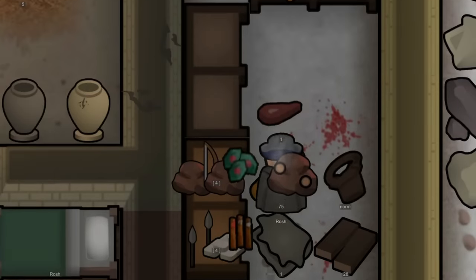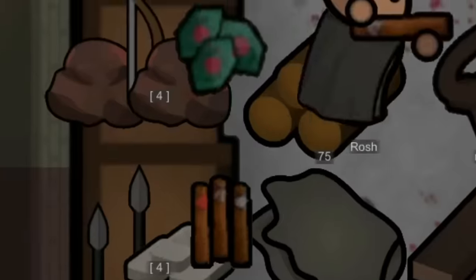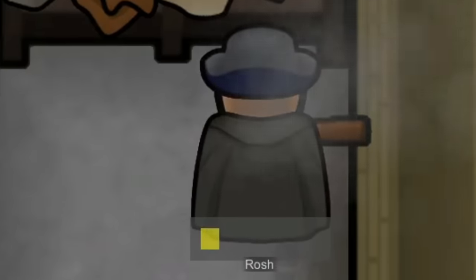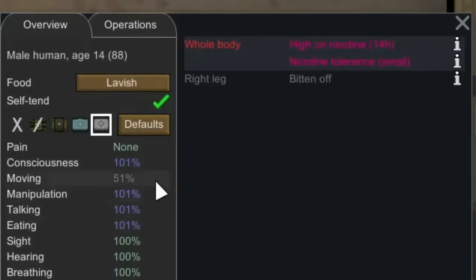Our sole protagonist Rosh is starting out his day by having a good sized bite of pemmican to fill up his tummy and then also a smoke from a cigar to feed his nicotine addiction that's slowly growing over time. However it is one of the very few small comforts he actually gets to enjoy here.